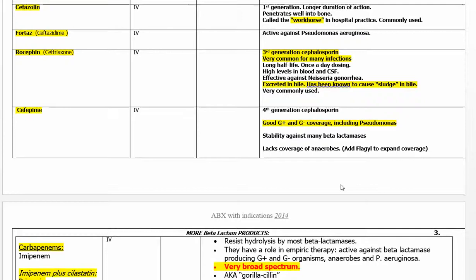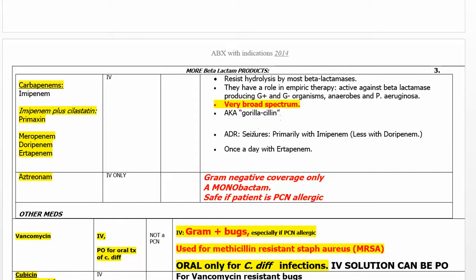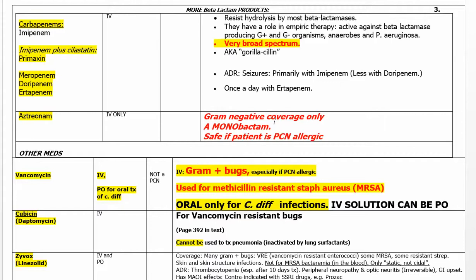Cefepime is the fourth-generation cephalosporin, including coverage of Pseudomonas. There is even now a fifth generation out there. Carbapenems are very powerful, penicillin-like drugs. In extremely high IV doses they have caused seizures; they are broad spectrum.